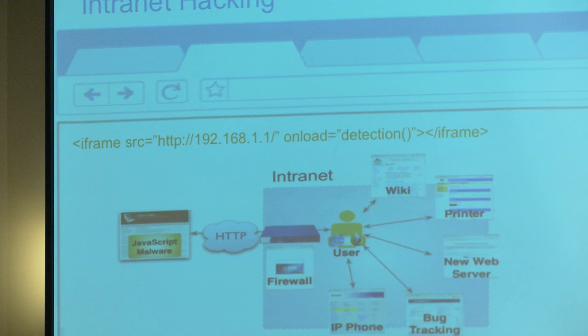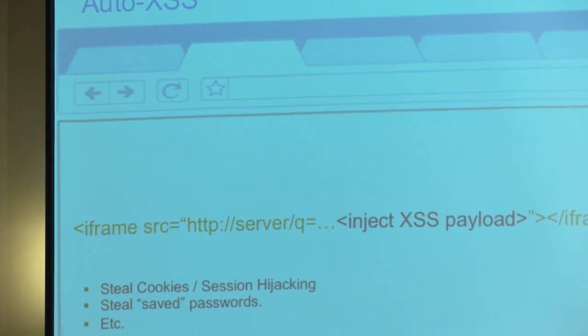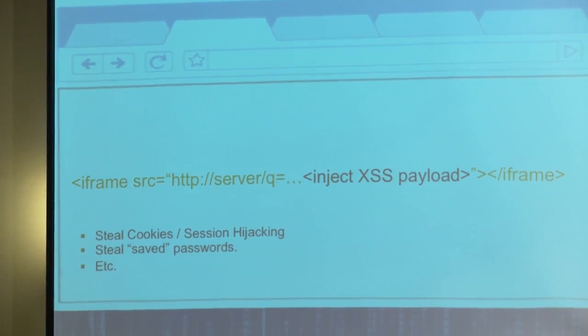We can do intranet hacking. You might think: I don't need to patch this internal website because it's internal-facing only. Incorrect. If I get you to come to my webpage and do some iframe or image source request to a 192.168 address, that request goes through just fine. I can start accessing internal-facing-only applications from the internet. I can force your computer to do it for me.